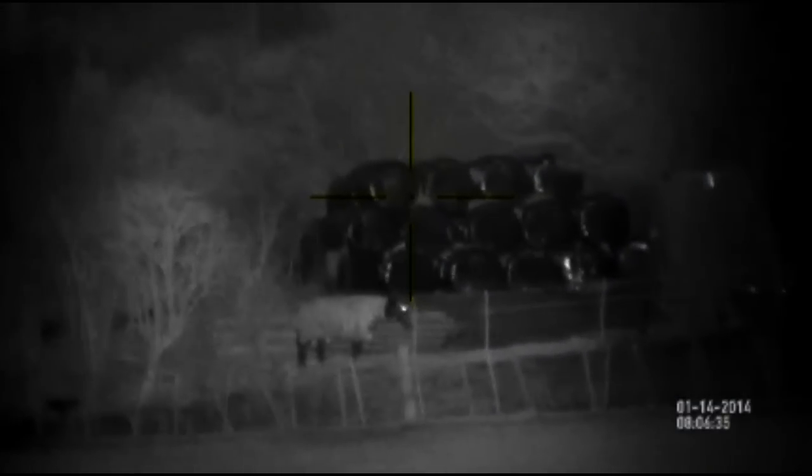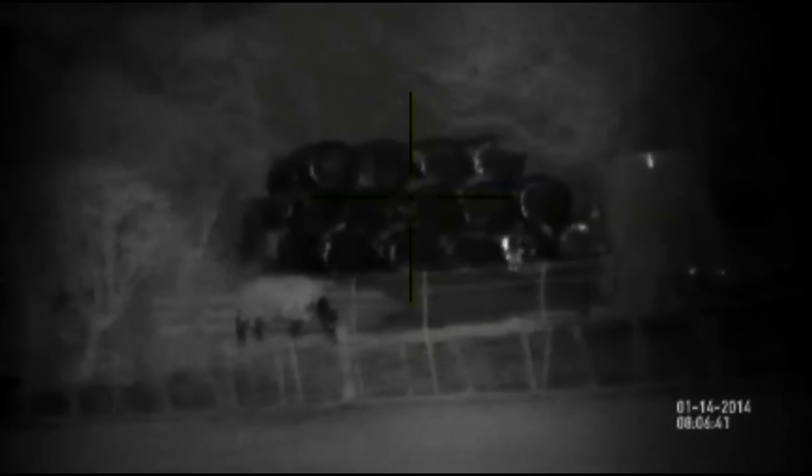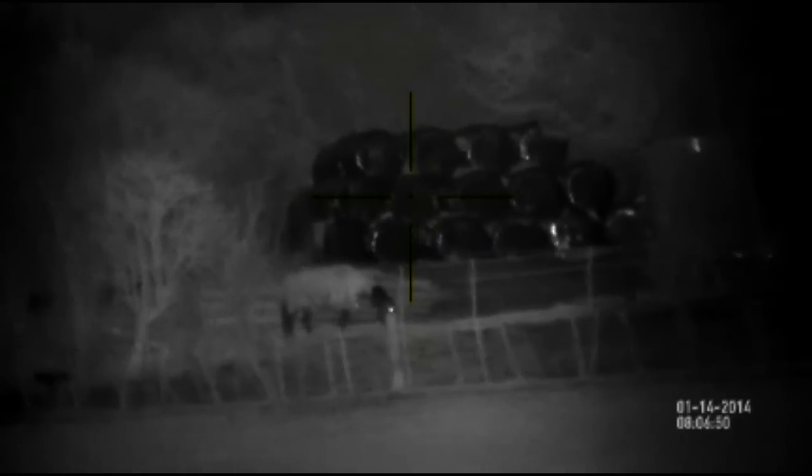This is the ATN X-Sight. Those targets are looking at 340 yards. This is using a T-50 IR — it's an aftermarket IR. I bought it off eBay from Cal's Customs. Let's see what it'll do — I'll zoom it in.